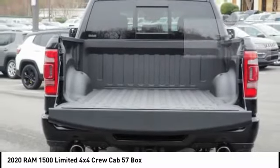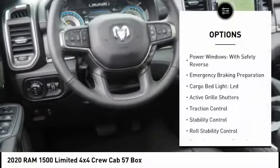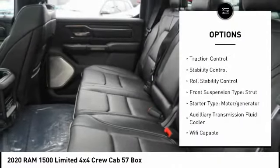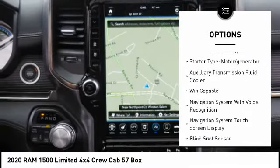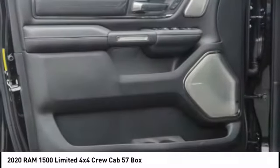This vehicle has less than 100 miles. Here are some of its great options: power windows with safety reverse, emergency braking preparation, cargo bed light LED, active grille shutters, traction control, stability control, roll stability control, and front suspension type strut.